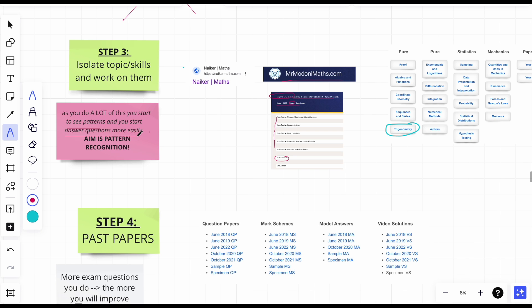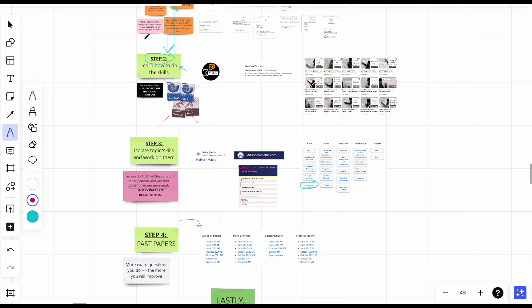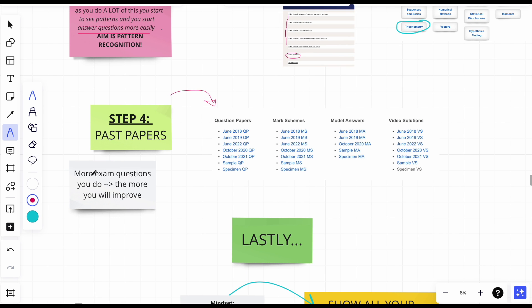Step four: past papers. Get onto these as soon as possible, but do steps one to three first. You're kind of tackling past paper-style questions already by isolating topics, just not doing all different topics in one paper. At least three days before your exam, start the full past papers — if you haven't worked through steps one to three already, there's genuinely no point opening a past paper cold. The more exam questions you do, the more improvement you will see.